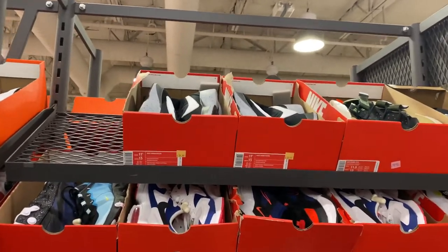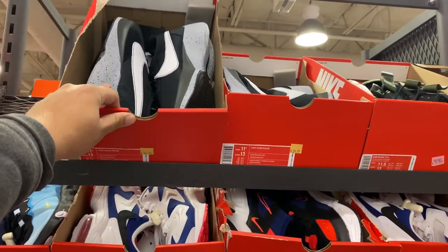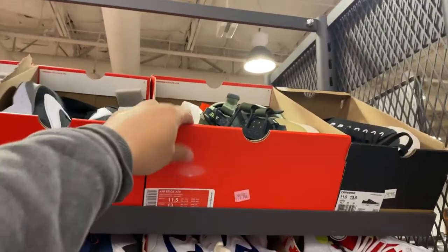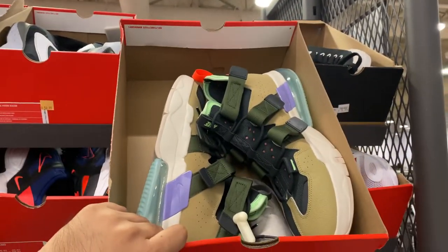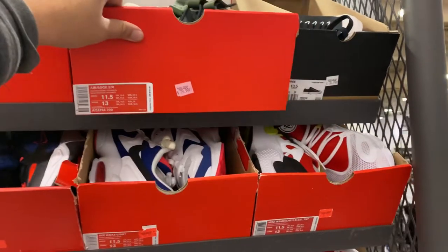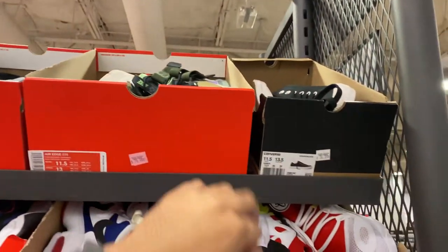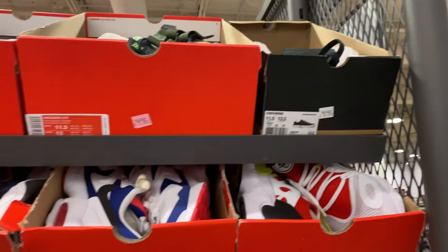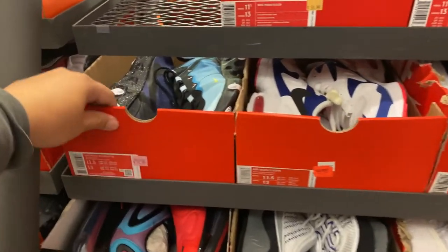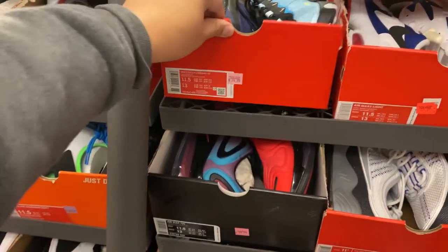Alright guys, we're going to start at the size 11.5s. You have these black Moon Racers at $15.99 — that's around $42 if you use your friends and family. You have the Air Edge 270s in this pink, almost Toy Story-type colorway — not bad, $80 so about $56. They have Converse here as well, a lot of the M2K Technos, Element 55s in this colorway at $74.99.